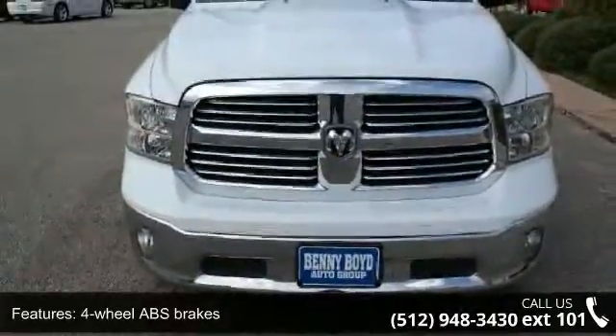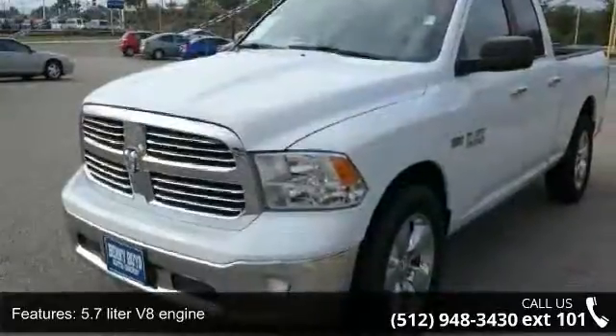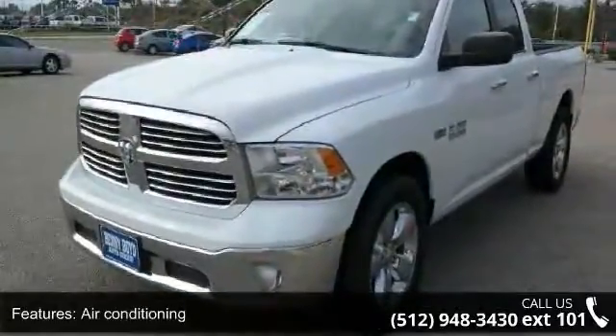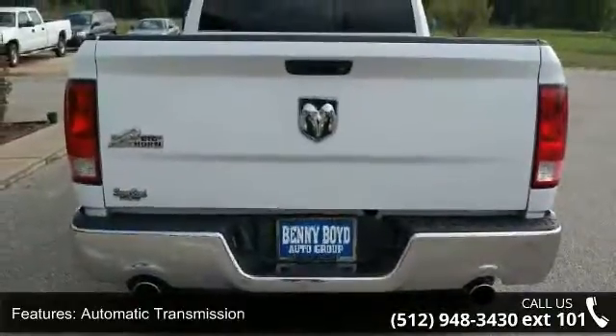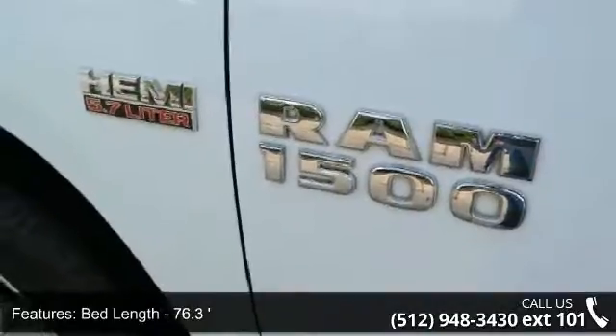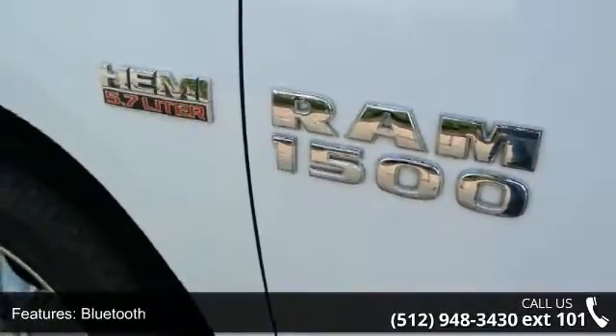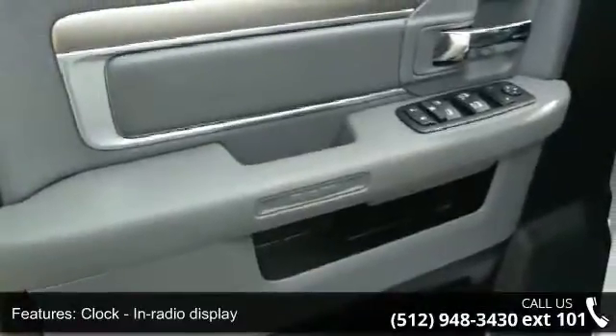This vehicle's top features include four doors, four-wheel ABS brakes, 5.7 liter V8 engine, air conditioning, automatic transmission, bed length 76.3 inches, Bluetooth, clock and radio display, compass, and cruise control. Let us put you in the driver's seat today — call or click to contact our dealership.